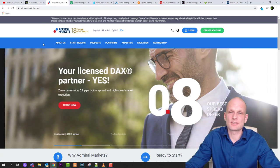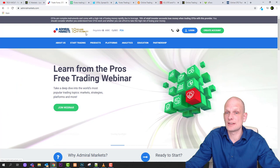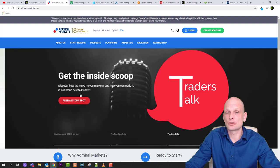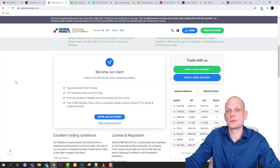Next one is Admiral Markets. All these platforms have been on the market for more than 10 years — Admiral Markets is celebrating 18 years of reliability and providing trading services. They offer free trading webinars and deep dives into popular trading topics. There is a lot of information and conditions on their website. If you have specific questions, leave them in the comments and I'll try to answer, and may create videos addressing common questions.